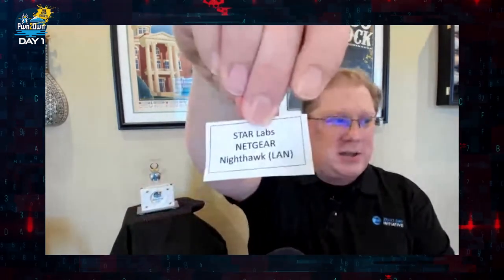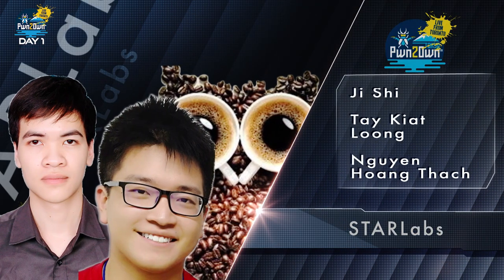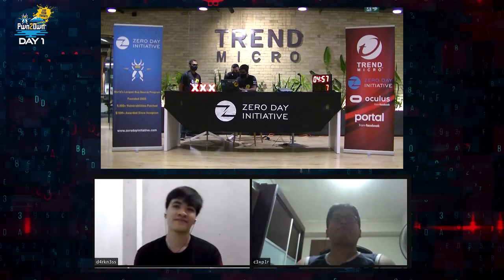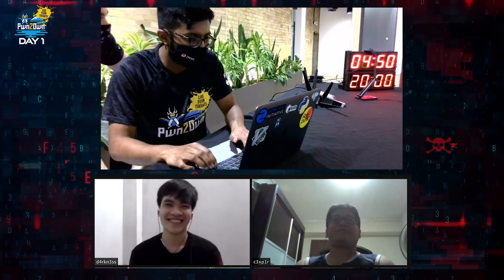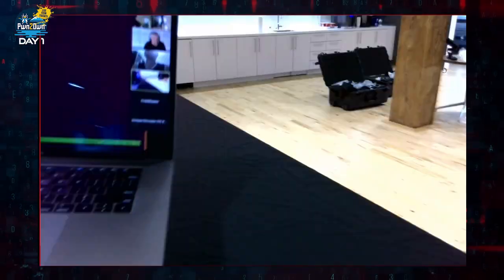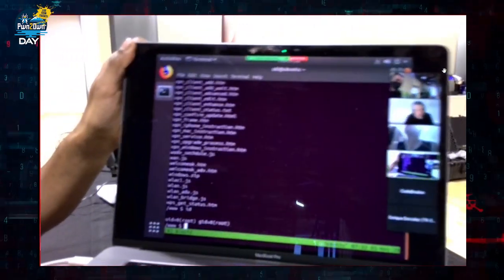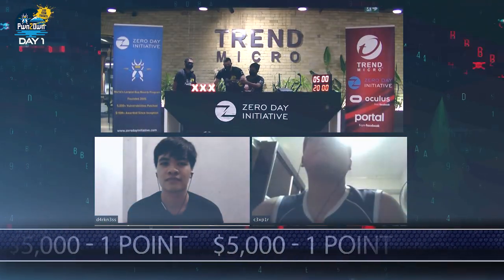It is going to be the Star Labs team targeting the Netgear Nighthawk on the LAN side. They wasted no time and were able to use a pair of bugs to get their code execution going. UID 0 equals root — that is a successful demonstration. They earned $5,000 and one point towards Master of Pwn.